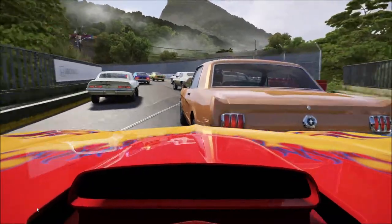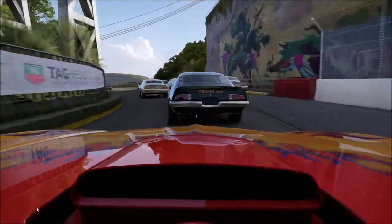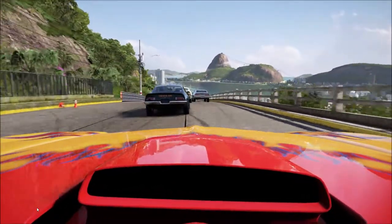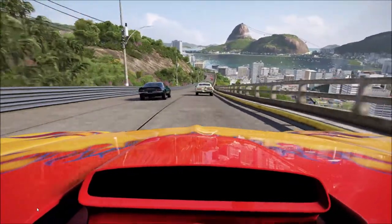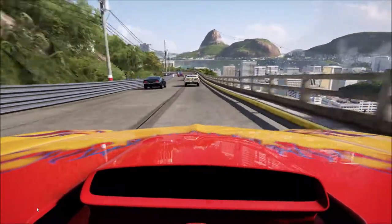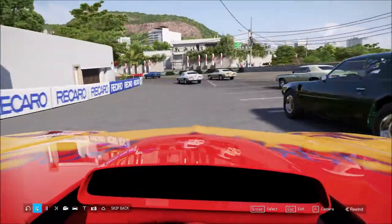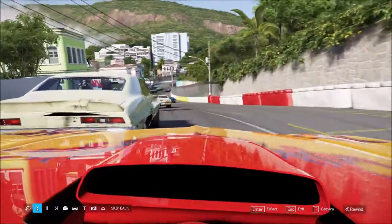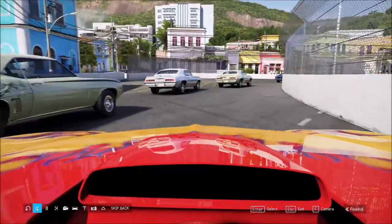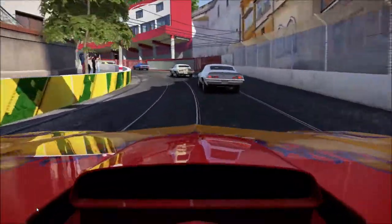Let's take it for a test drive. Some classic American-cut muscle cars right here. This track is Rio de Janeiro — beautiful scenery. A lot of bumping and banging here. I'm a little out of practice.